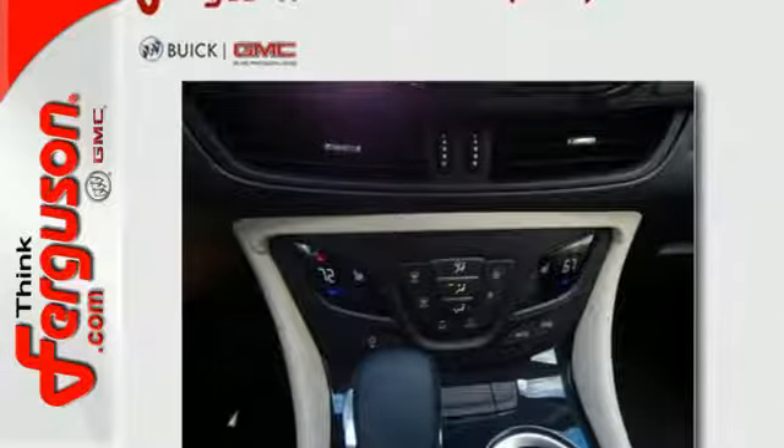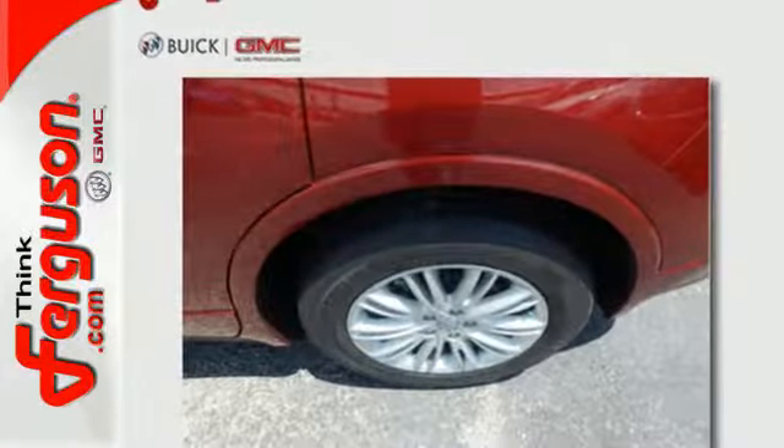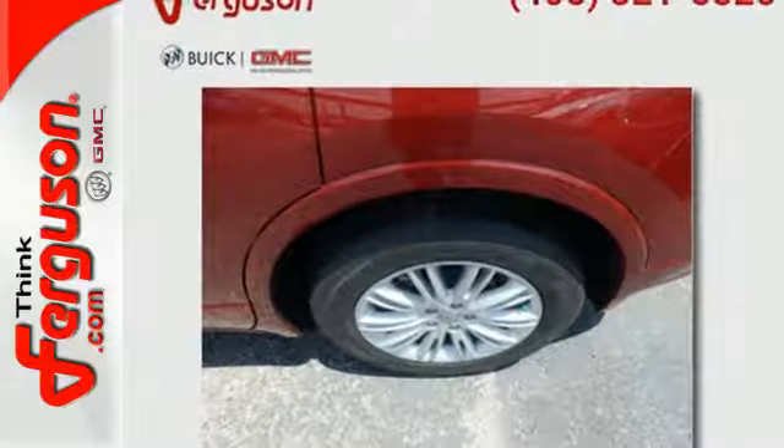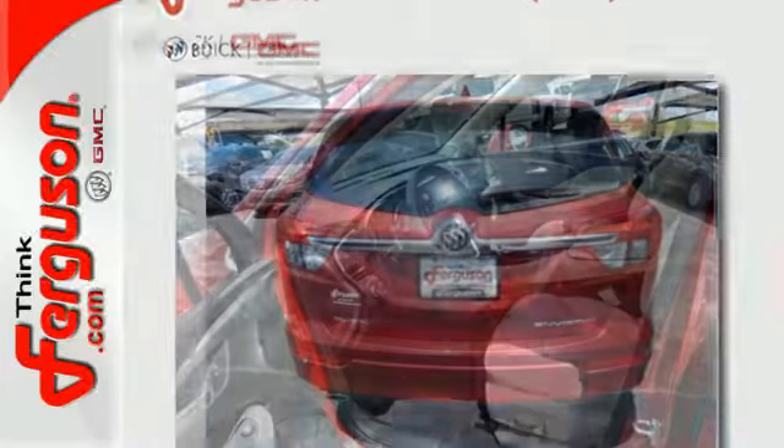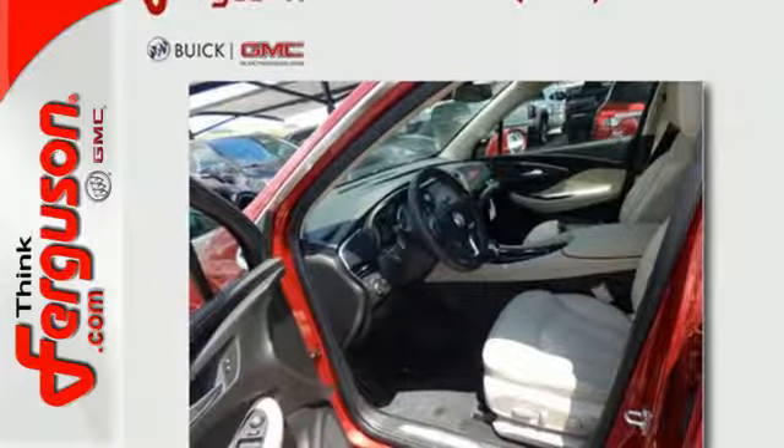Conveniences like rear vision camera, remote vehicle starter system, and universal home remote make it easy to come and go. The automatic headlights, StabiliTrak, and hands-free power liftgate show you this Envision is complete from front to back.